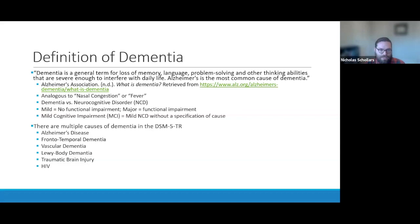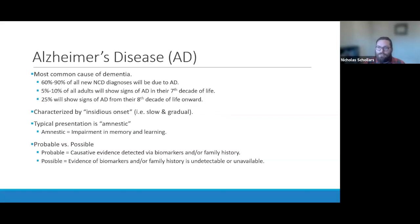There are multiple causes of dementia in the DSM-5. This list is not exhaustive, but common ones include Alzheimer's disease, frontotemporal dementia, vascular dementia, Lewy body dementia, traumatic brain injury, and HIV. I'll start with Alzheimer's disease — the most common type of dementia, which is probably the one most of us have heard of.